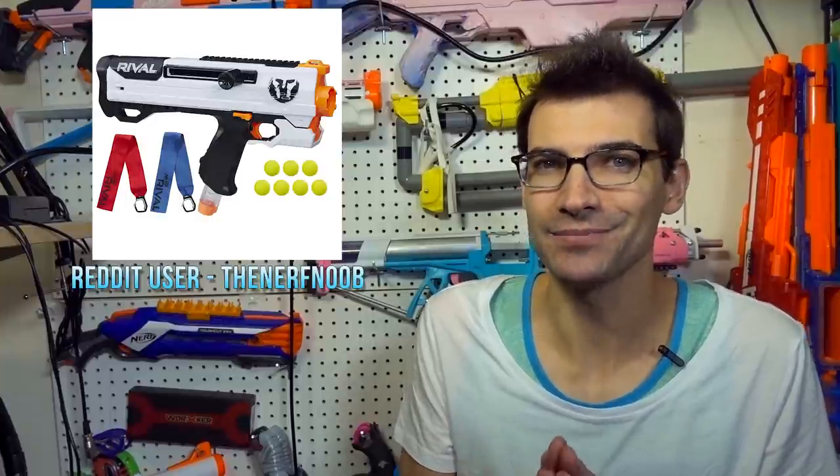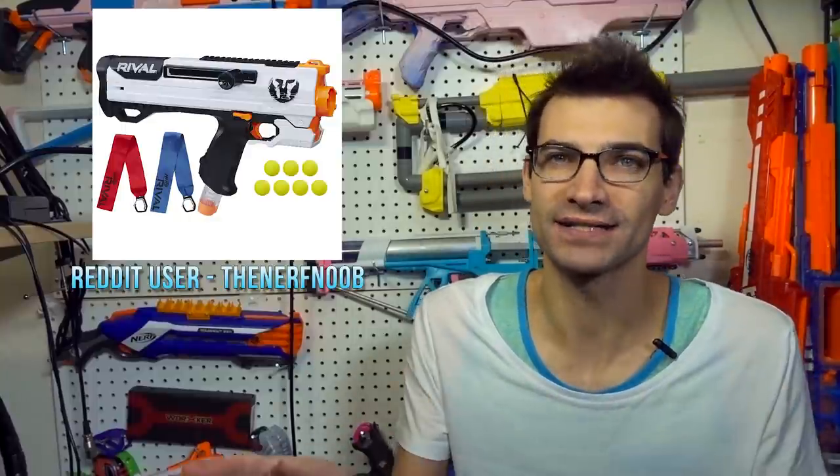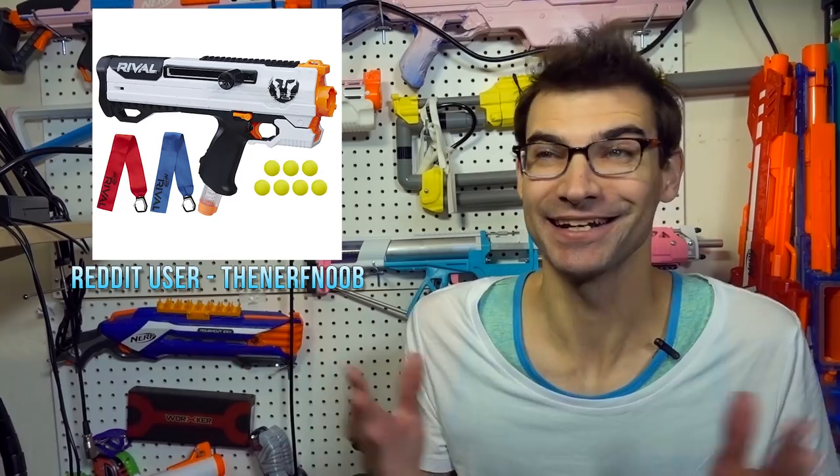I'm just waiting for that Mediator stock to drop because that is what I am super excited for. I really, really want that stock with the integrated hidden blaster in the back of it. Hopefully it's comfortable, hopefully it functions well. I want it — plain and simple, I just want it.